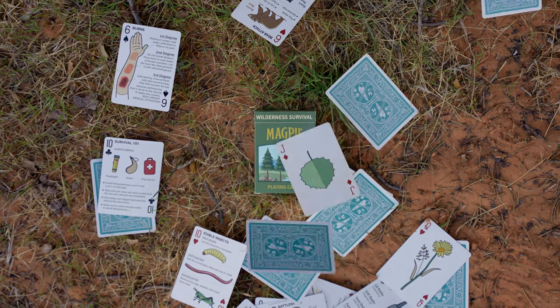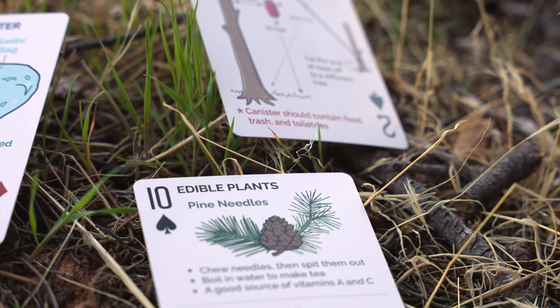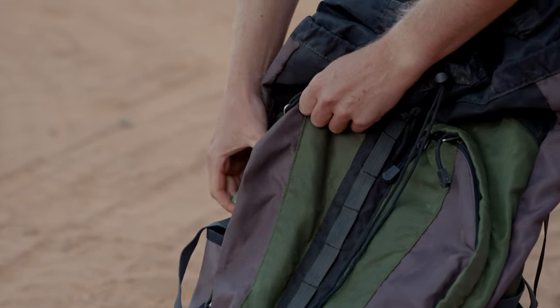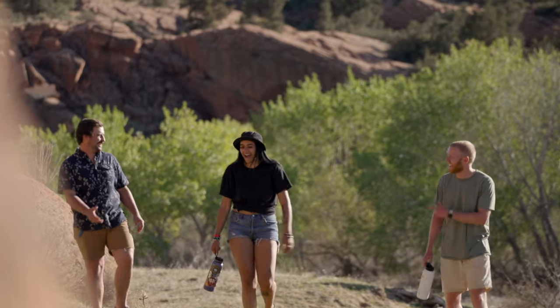Introducing the Wilderness Survival Playing Cards. Each card includes unique illustrations and survival hacks, making this the perfect deck for your next outdoor adventure.